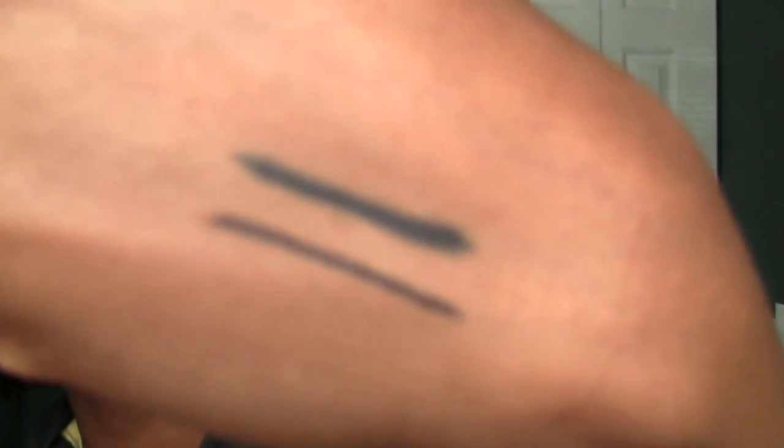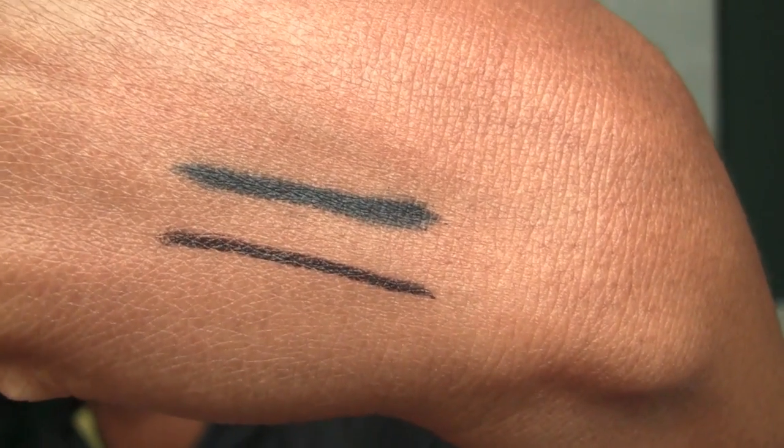I'll click you again and try you again. That's better. Very smooth and nice. That is the CoverGirl Ink It on top. Not a bad line. We had a little issue, but we'll be checking that out.